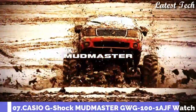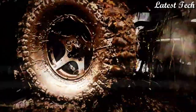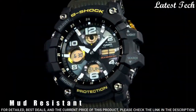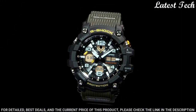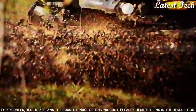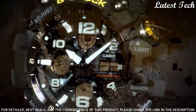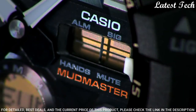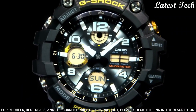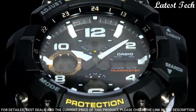Number 7: Casio G-Shock GWG-100-1AJF. It is equipped with Japanese solar quartz movement. Stainless steel case of round shape. Case dimensions are 54.9 mm in diameter and 13.7 mm in thickness. The dial of this Casio watch is black LCD. Display type: analog digital. This timepiece has mineral glass. 200 m water resistance.